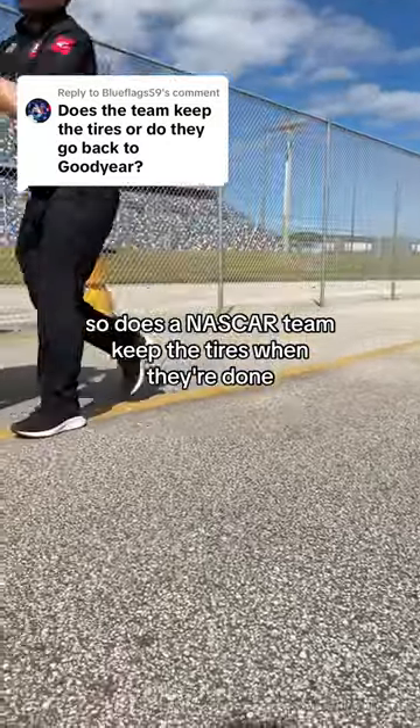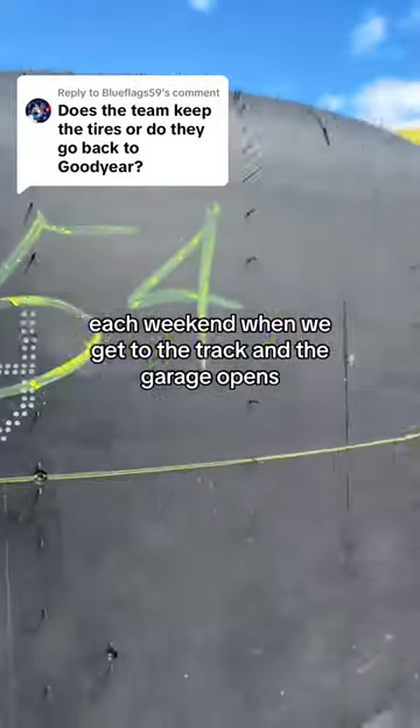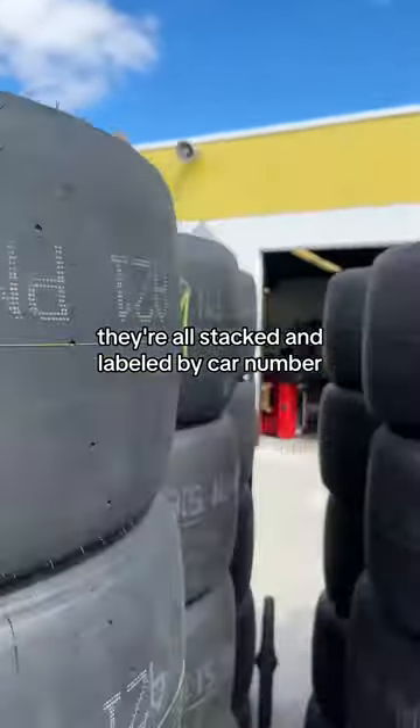Does the NASCAR team keep the tires when they're done? Each weekend when we get to the track and the garage opens, we go and pick up all of our tires. They're all stacked and labeled by car number.